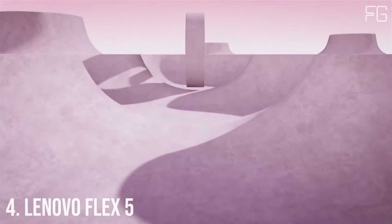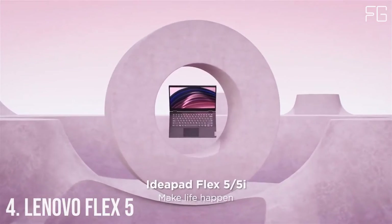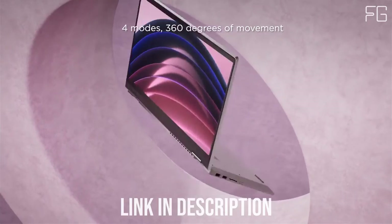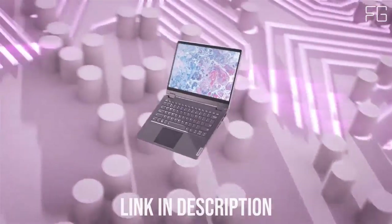Number 4: Lenovo Flex 5. Meet the IdeaPad Flex 5 2-in-1. The IdeaPad Flex 14-inch laptop boasts narrow bezels on four sides to give it a stylish, contemporary look and to give you more real estate to enjoy its FHD screen. Flexibility and Freedom.